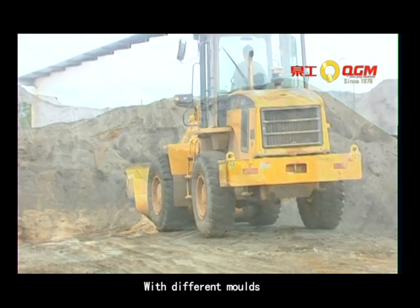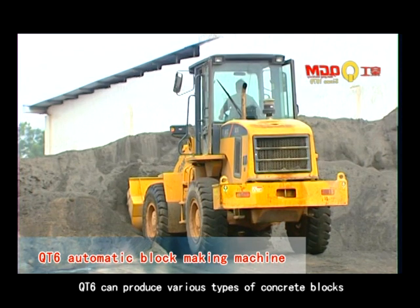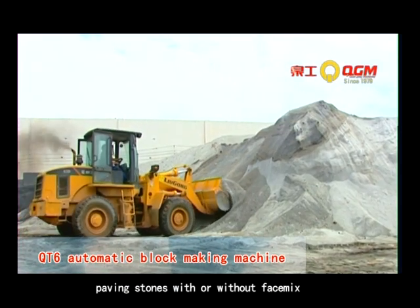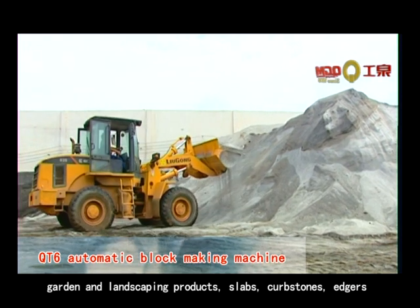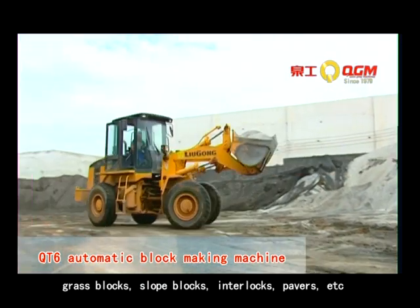With different molds, the QT6 can produce various types of concrete blocks: solid, hollow, cellular masonry products; paving stones with or without face mix; garden and landscaping products; slabs, curb stones, edgers, grass blocks, slope blocks, interlocks, pavers, etc.